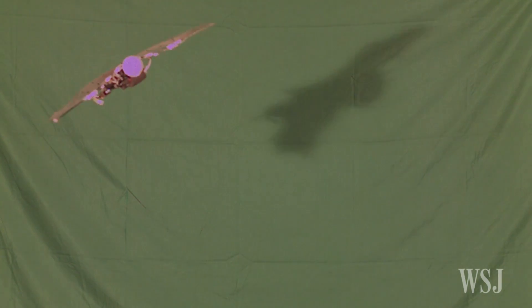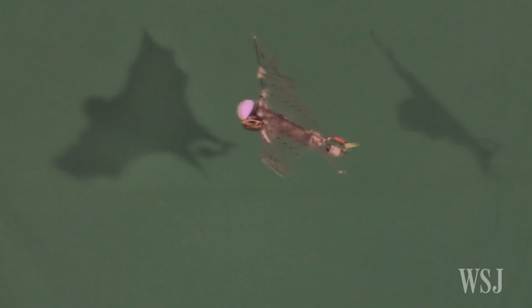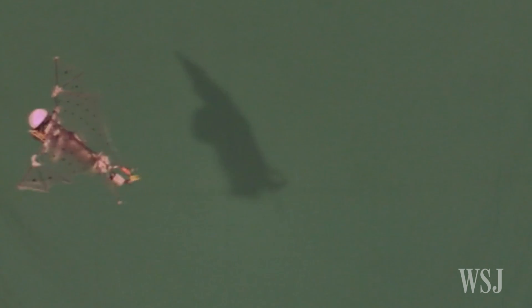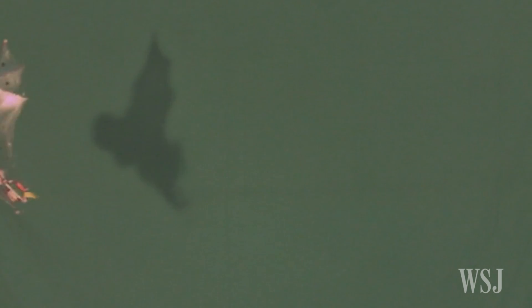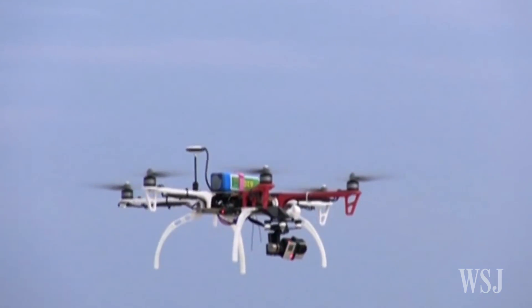This robot can fly and swoop like a bat. Engineers at the University of Illinois at Urbana-Champaign have been designing robots like this one to better understand how bats fly. They're aiming to improve common aerial robots, such as drones, by studying bats.